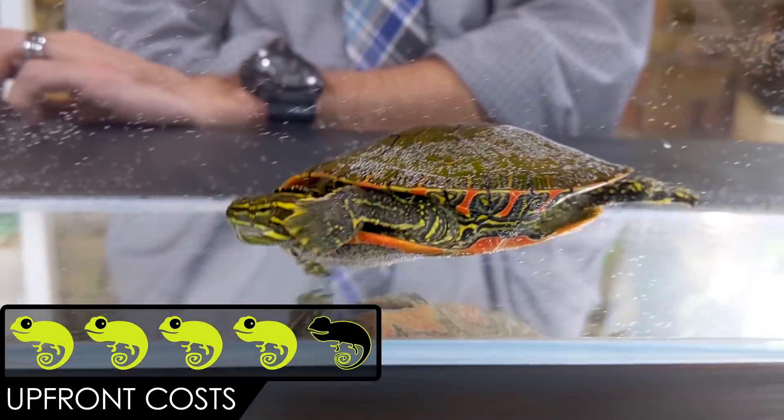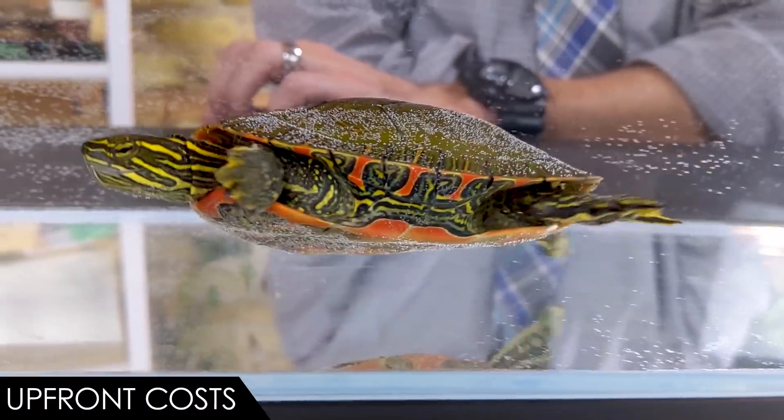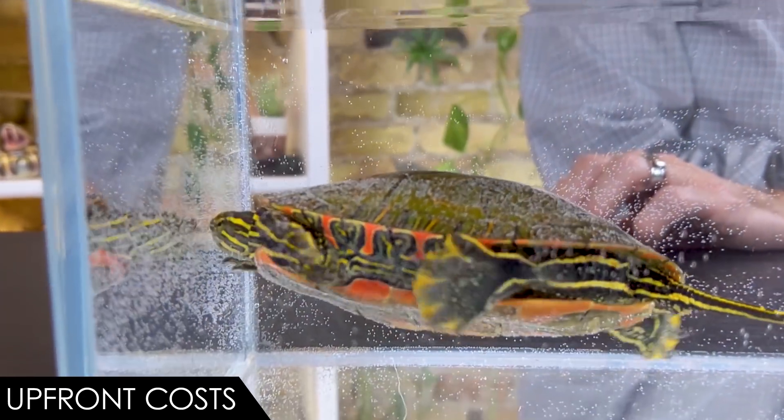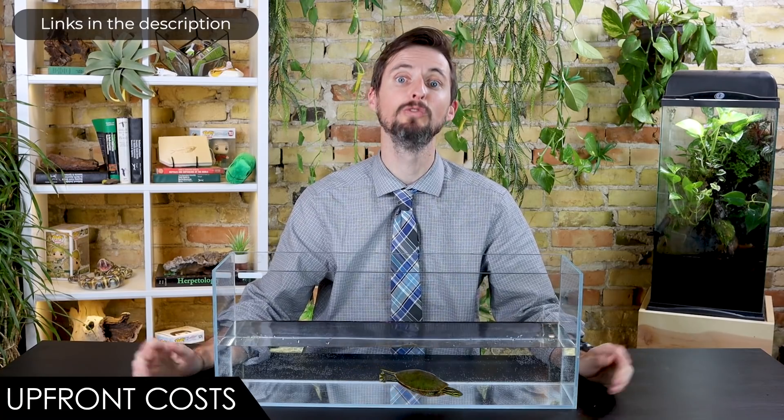When it comes to upfront costs, we give the western painted turtle a score of four out of five. The turtle itself won't be very expensive, though a bit more than it used to be since sellers have to raise them for a while first. The enclosure is the real cost. They don't require quite as much space as red-eared sliders, which saves some money. You'll need a good filter, a basking platform, UVA and UVB lights, and turtle food — but that's enough to get started and it's not too bad.